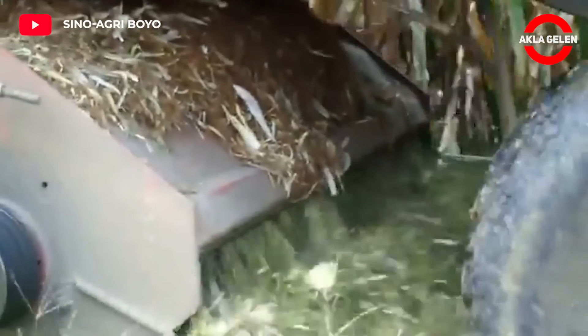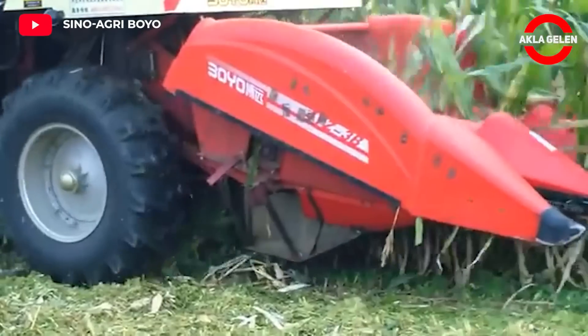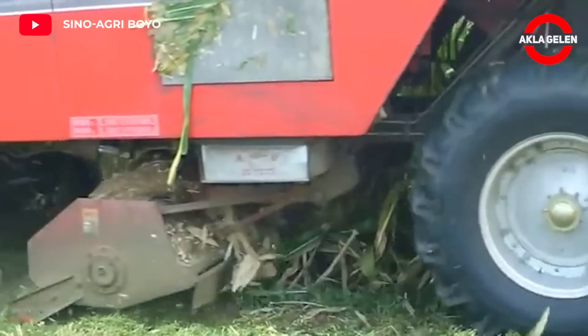This combined harvester is able to keep the corn kernels by removing the corn ears from the plant and spitting out any unwanted material. It can harvest a large field of corn in seconds.